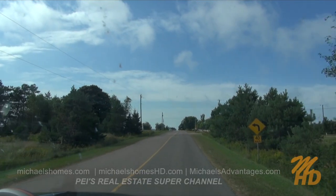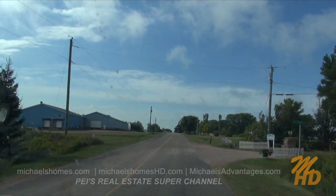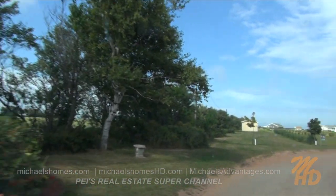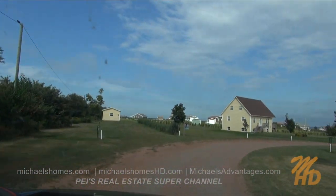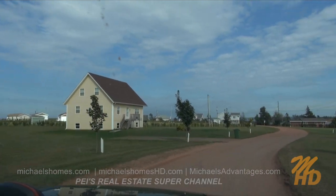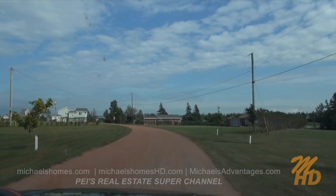So we're on Campbellton Road here. We're just turning right onto Hebrides Lane, and we're going to find this lot. This lot is pretty special — it's very unique. It's probably the only lot in the whole subdivision that is shaped like a funnel.